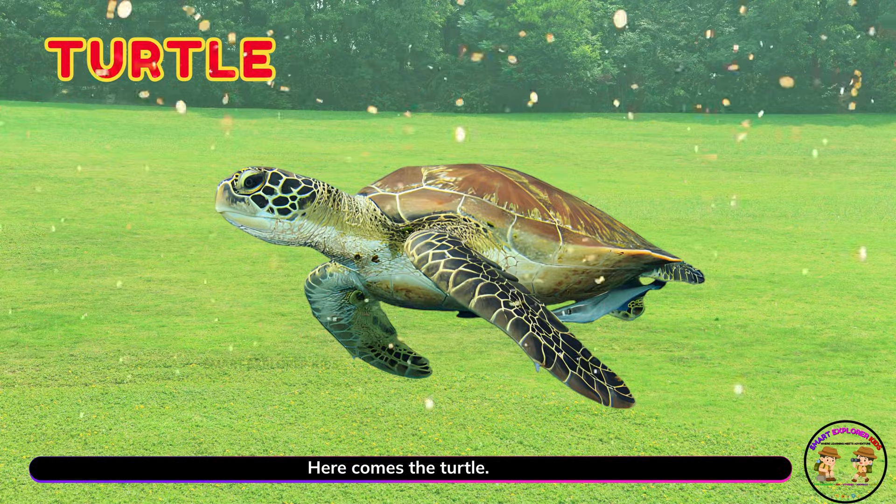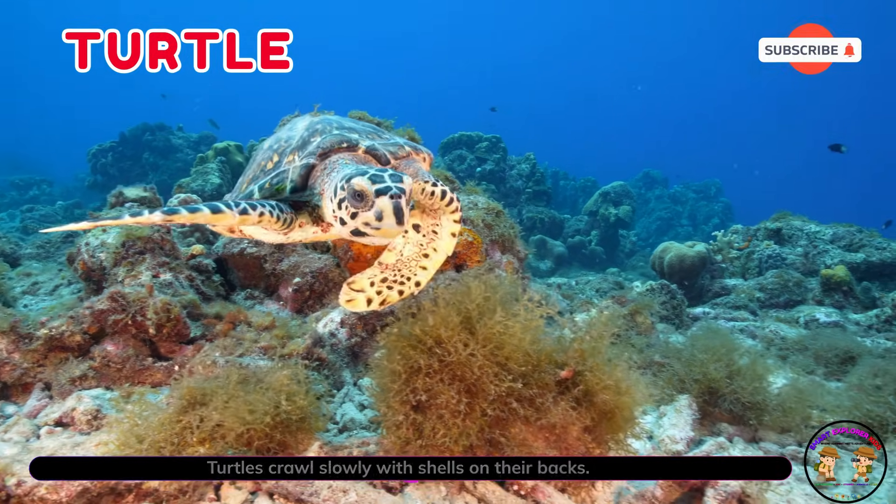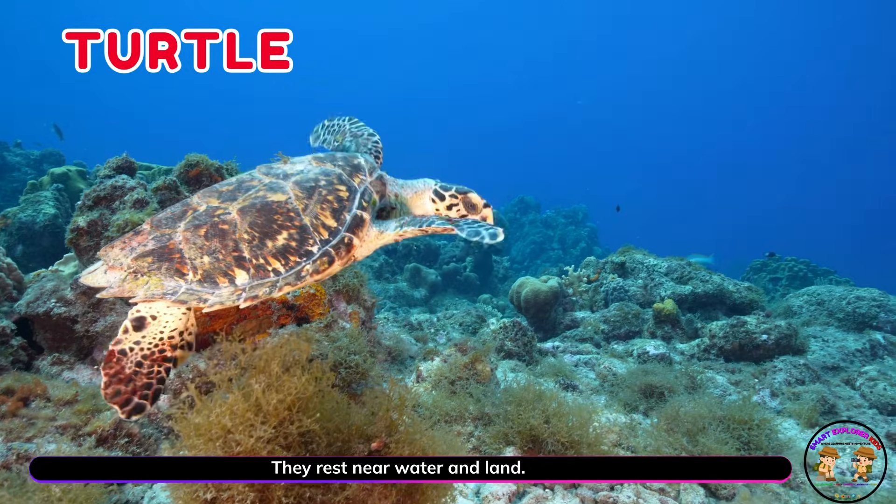Here comes the turtle! Turtles crawl slowly with shells on their backs. They rest near water and land.